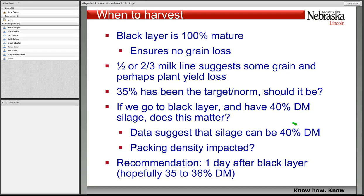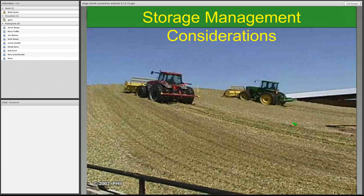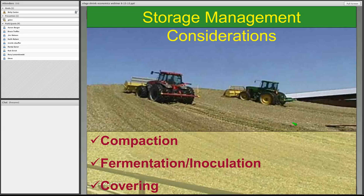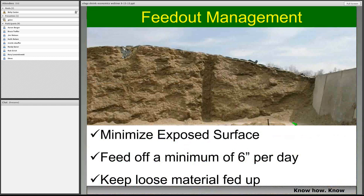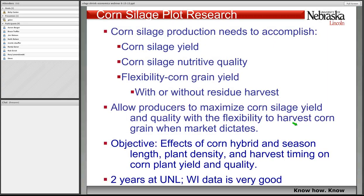My recommendation is that one day after black layer is established — which is hopefully equivalent to 35% to 36% dry matter — you cut silage. That's hard to do in large operations and it's hard to get that just perfect, which I understand. You've got to get this packed, it's got to ferment well. There's a lot of debate about inoculants and what their impact is on storage losses, and then it's got to be covered. You want to minimize exposed surface, feed off six inches a day, keep the loose material fed up, and be safe about how you're managing that bunker.